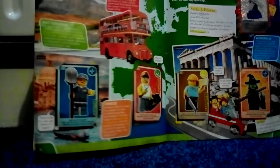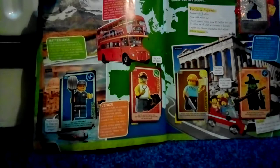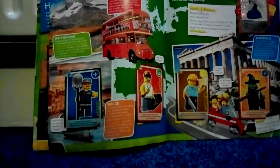On the next page is number 3 plumber, number 4 music player, number 5 builder, number 6 wicked witch, and number 7 windmill in that corner there.